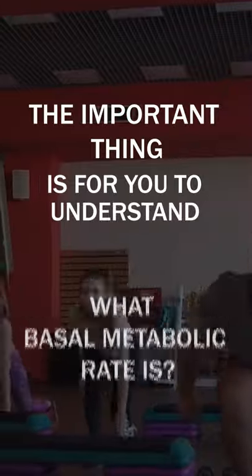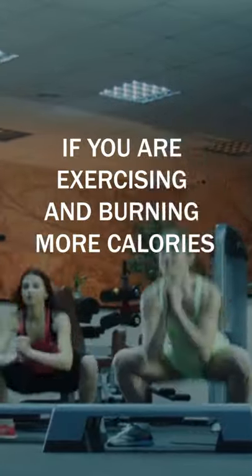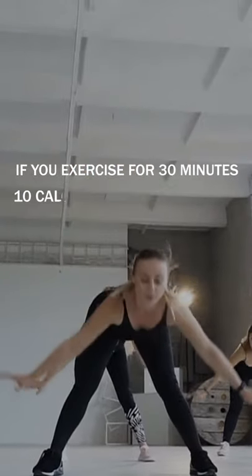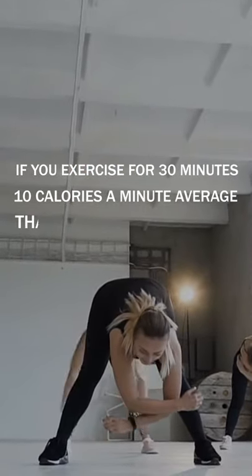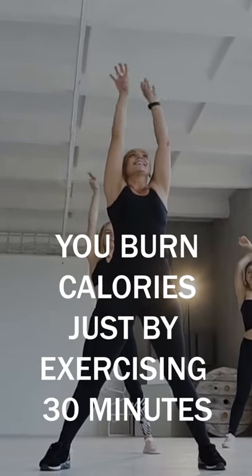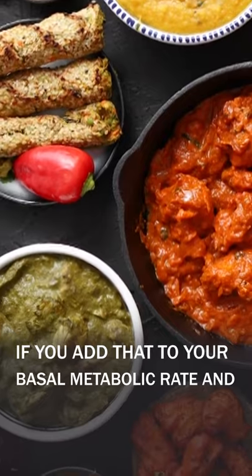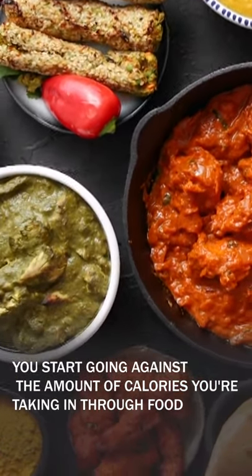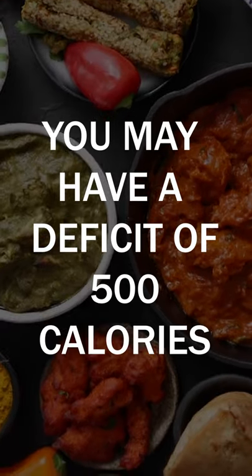The important thing is for you to understand what basal metabolic rate is. For example, if a female has a basal metabolic rate of 2,000, and you're exercising and burning more calories, that will go towards that 2,000. If you exercise for 30 minutes at 10 calories a minute on average, that's 300 more calories you burn. If you add that to your basal metabolic rate and go against the amount of calories you're taking in through food, you may have a deficit of 500 calories.